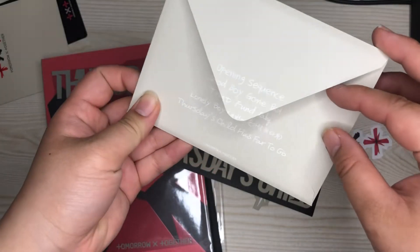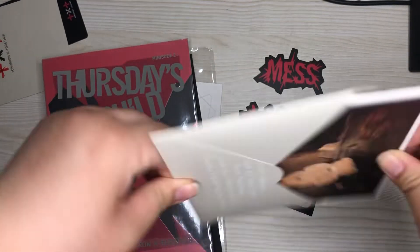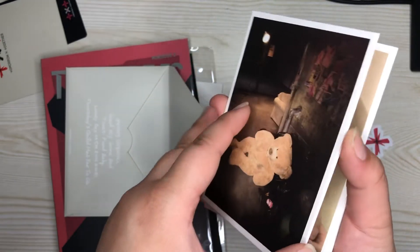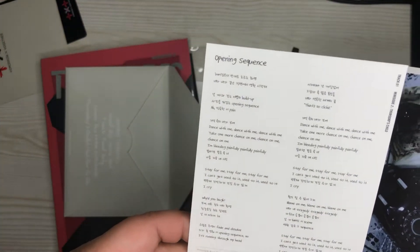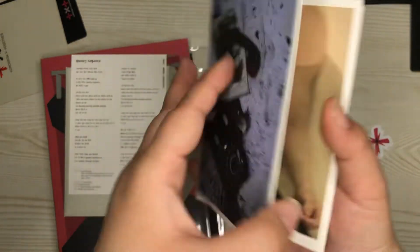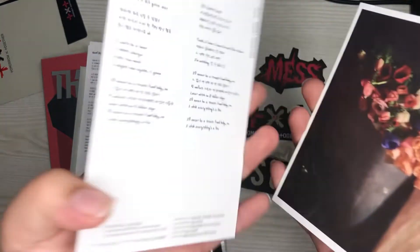Okay, and here are the stickers — lots of stickers. TXT, and TXT again. Thursday's Child, and we got this opening sequence, Good Boy Gone Bad. So this must be the lyric sheets I think. Yep, and here's the opening sequence — these are cute little postcard lyric things. I like the font — it's very cute.